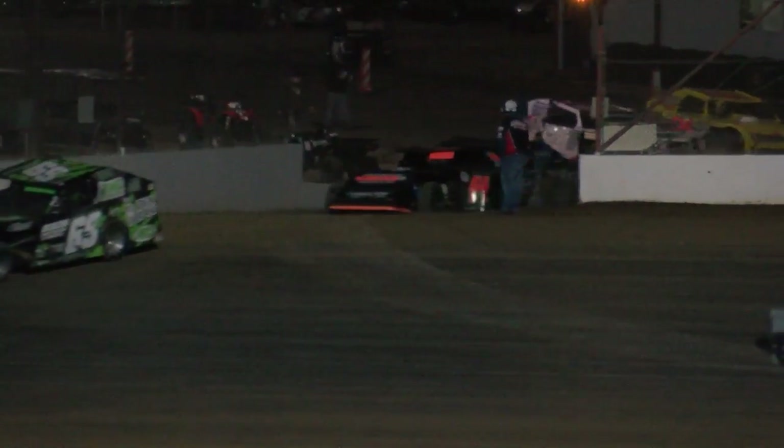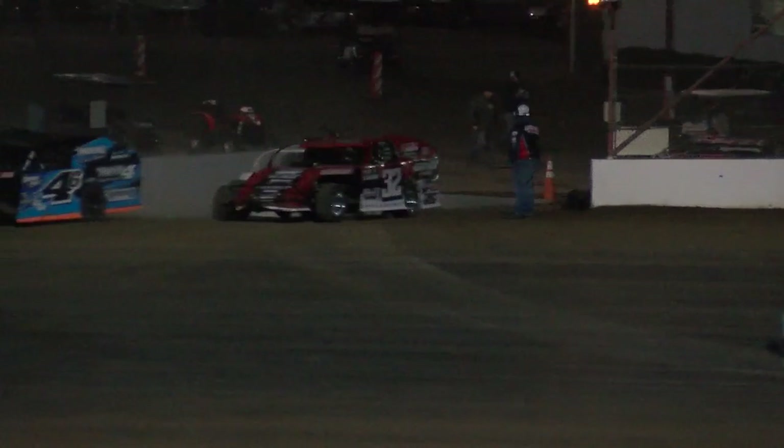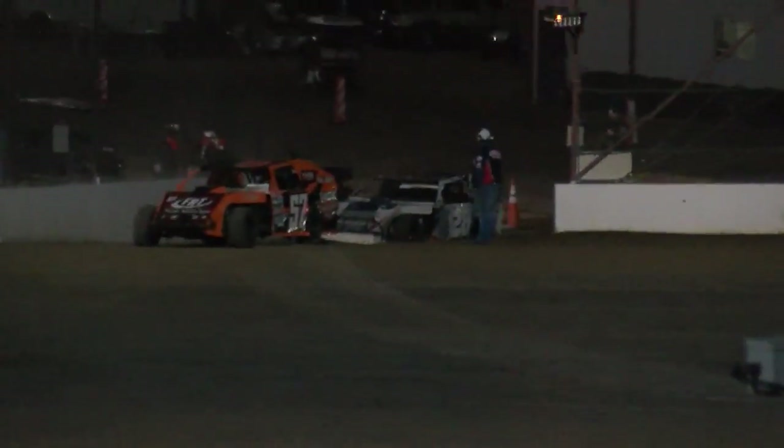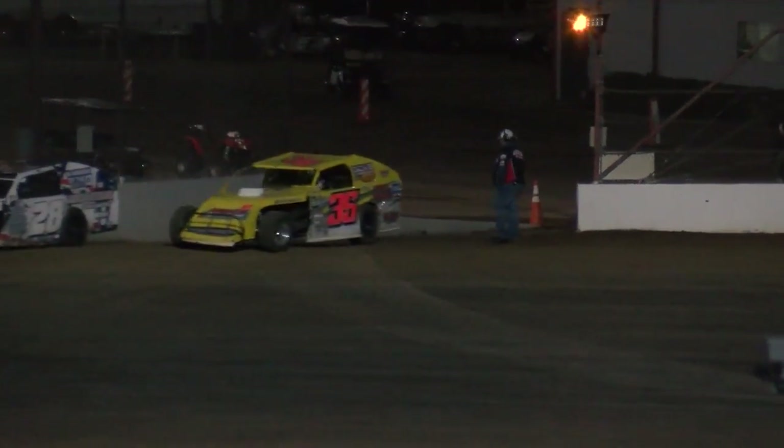You ain't seen nothing yet. 24 of the fastest B-Mods across the Midwest will roll out for their A-Main, 20 times around here at Lucas Oil Speedway on opening night at the Diamond of Dirt Tracks. I'm Shane Freeby.